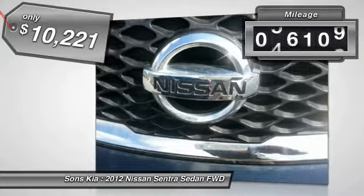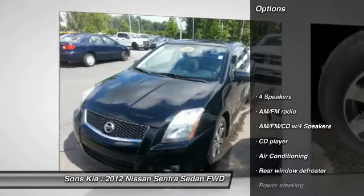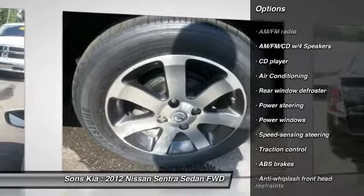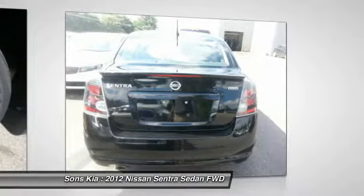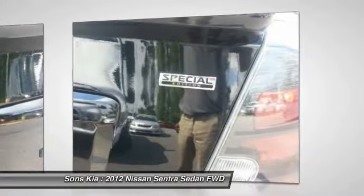This vehicle has less than 60,000 miles. Here are some of this vehicle's great options: traction control, air conditioning, dual airbags, power steering, AM-FM stereo with CD player, rear window defroster, power windows, electronic stability control, and tachometer.